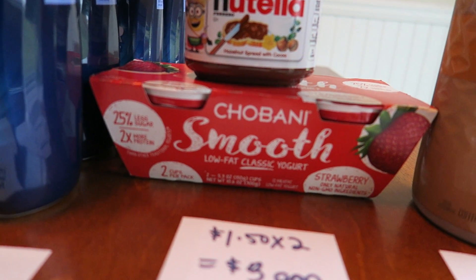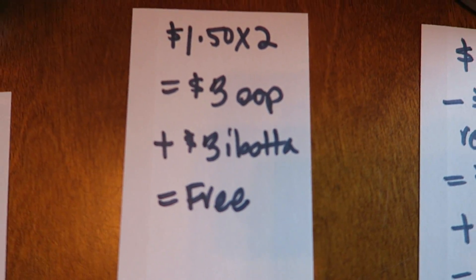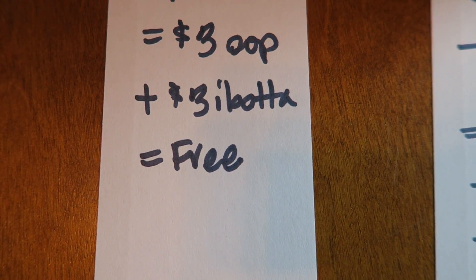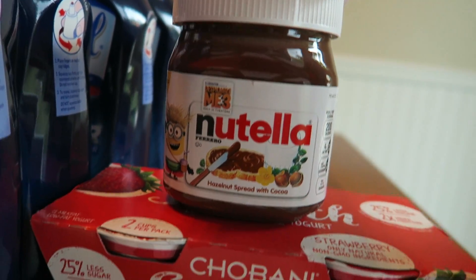And then I picked up another one of these Chobani smoothies. I actually bought two of them but the second one is in the fridge. They were $1.50 each for a price point of $3 out of pocket, and then Ibotta had a $3 back when you buy two rebate, making them free after the rebate.